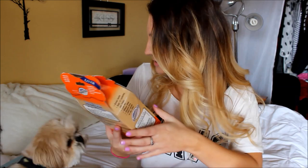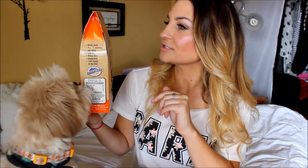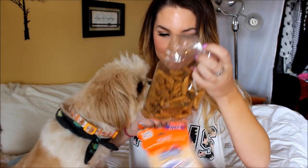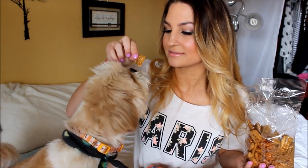The next thing in here is Barksters. This is sweet potato and liver crisps — they're treats. 100% natural, liver, wheat free, gluten free, no additives, no preservatives. Want to try one? You got to sit down. Sit. Go ahead. So these are cool, they smell kind of nice.